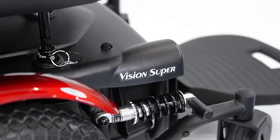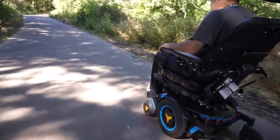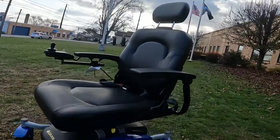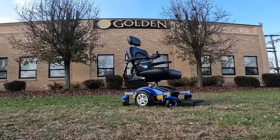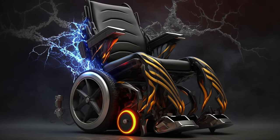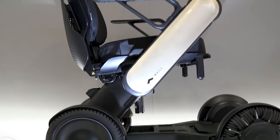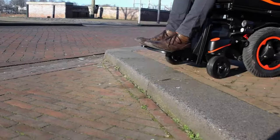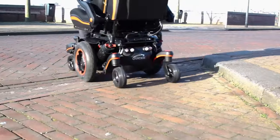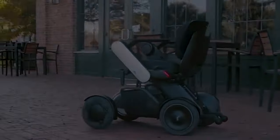And that brings us to the end of our video on the best power wheelchairs of 2023. We hope you found this guide informative and helpful in your search for a reliable and high-performance power wheelchair. Remember, there's no one-size-fits-all solution when it comes to power wheelchairs, so it's important to take your time, explore your options, and choose the one that best meets your unique needs and preferences. Thank you for watching, and we wish you all the best in your journey to greater mobility and independence.